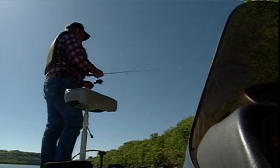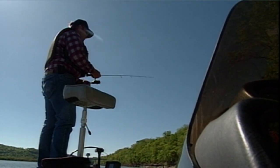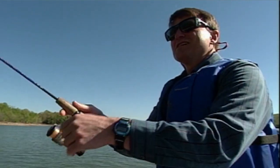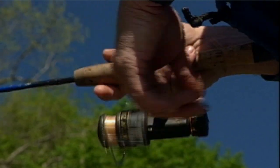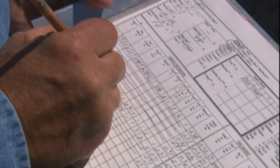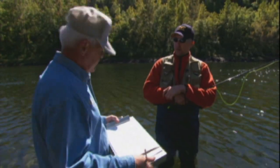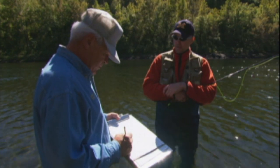As a fish management biologist for the lake, it's our job to make sure that we provide quality fishing opportunities for Missouri's anglers. We monitor the fish populations with electrofishing and netting, we manipulate habitat, and we solve problems with regulations, and also do some stocking to try and make those opportunities the best that we can.